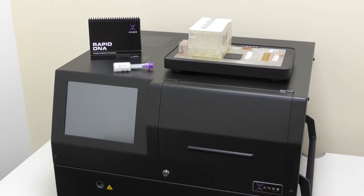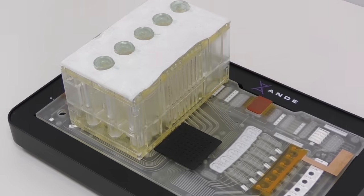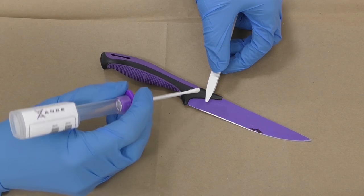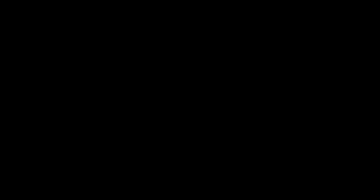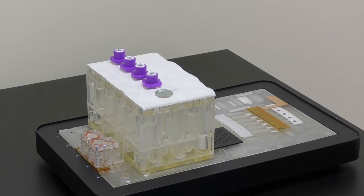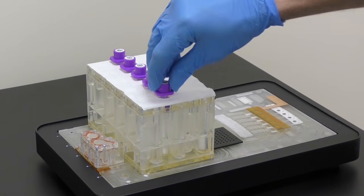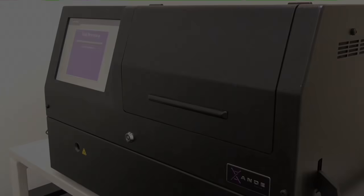24 hours obviously sounds great, but it's still quite a long time if you want to rush something. Andy is based on rapid DNA technology — essentially a ruggedized mobile instrument that can be operated by non-technical personnel and provides a DNA profile in under two hours. It's taken from the laboratory and is field-forward, ready for frontline use in different industries.